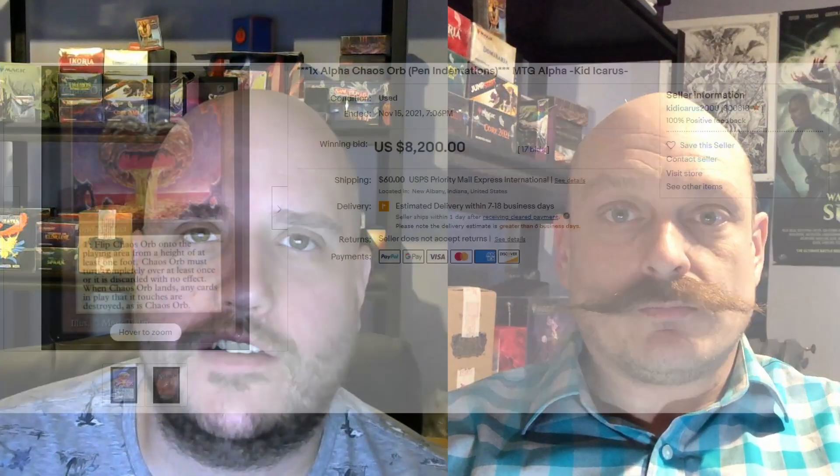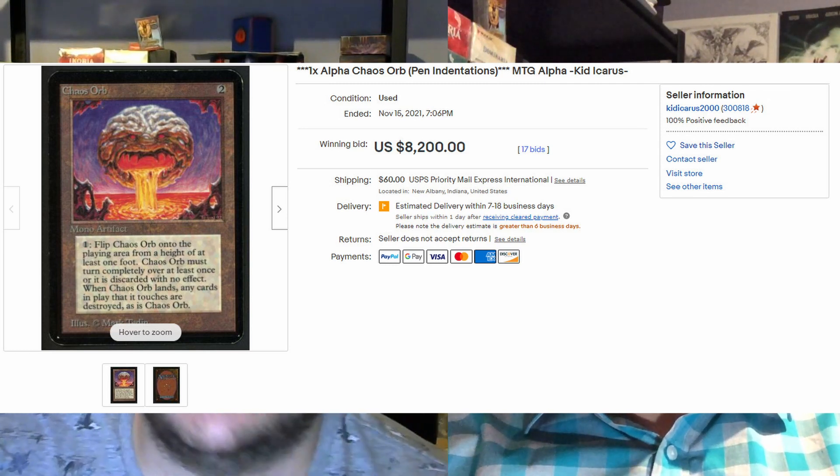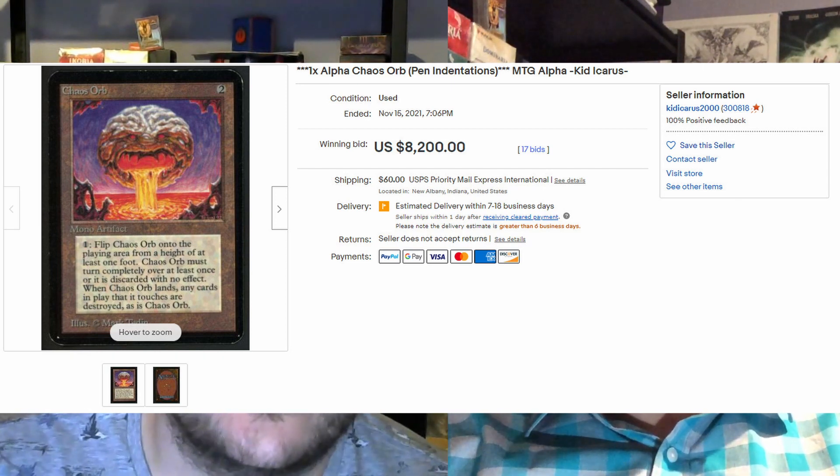Moving on to number 4. Kid Icarus is back again — he sold a Chaos Orb in our previous week. This week he sold another one for $8,200. It has pen indentations, but still — it's an Alpha Chaos Orb. Usually it's bent or bad corners, but this one's got the pen indentation.